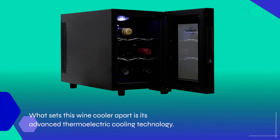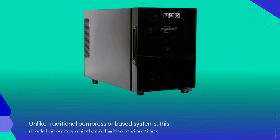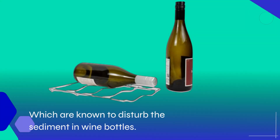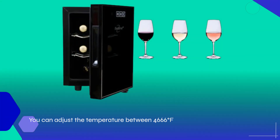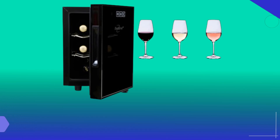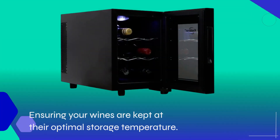What sets this wine cooler apart is its advanced thermoelectric cooling technology. Unlike traditional compressor-based systems, this model operates quietly and without vibrations, which are known to disturb the sediment in wine bottles. You can adjust the temperature using the intuitive touch-screen controls, ensuring your wines are kept at their optimal storage temperature.